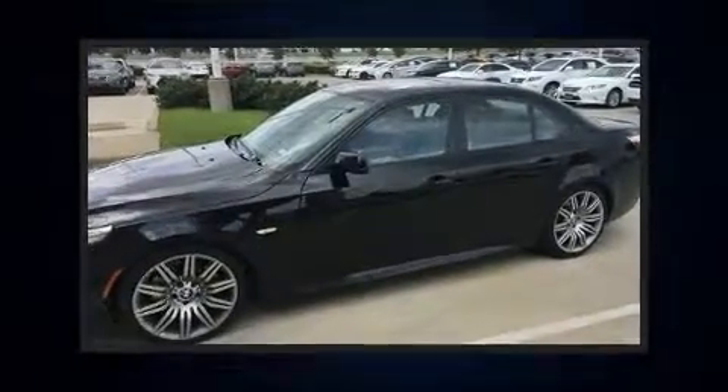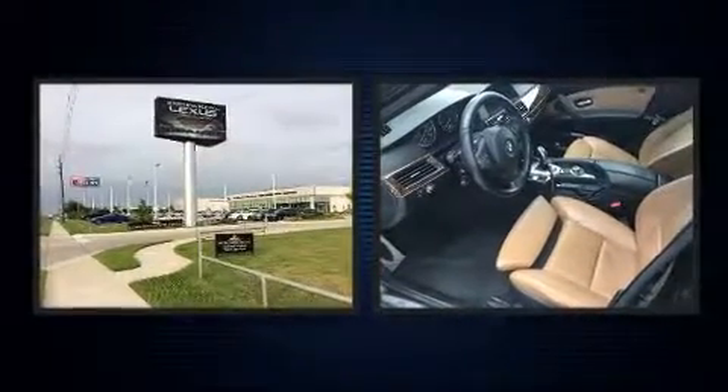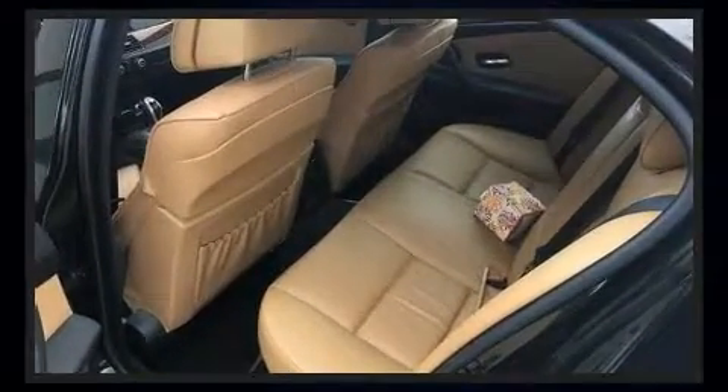Discerning drivers will appreciate the 2010 BMW 550i. This four-door, five-passenger sedan has just over 80,000 miles. It features an automatic transmission, rear-wheel drive, and a powerful eight-cylinder engine.